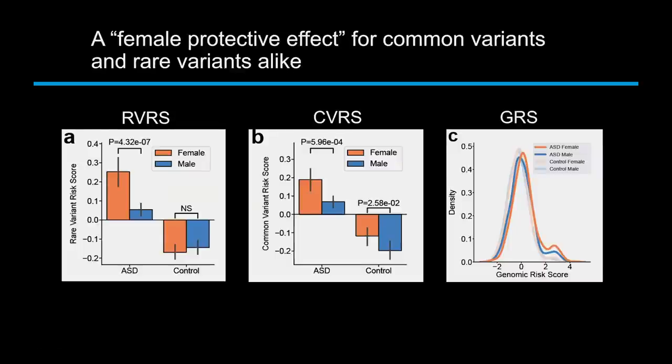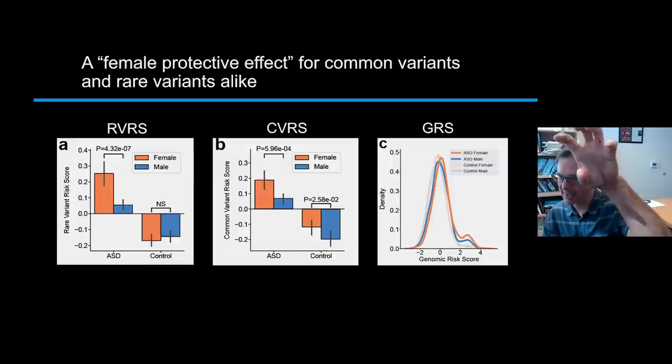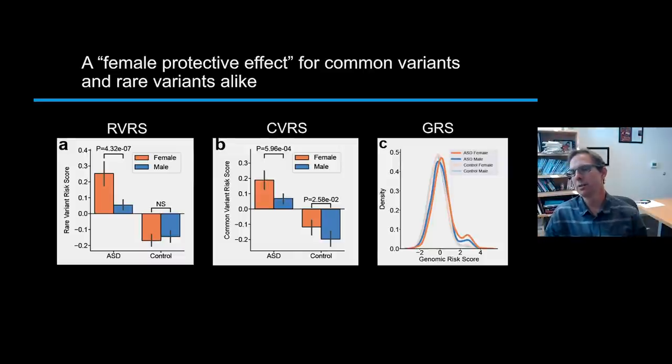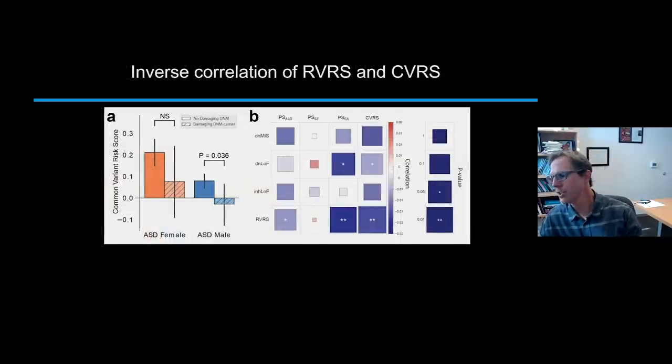This is consistent with girls in the population being able to tolerate a higher genetic load of autism risk — and this has nothing to do with the X chromosome. Girls who meet criteria for autism have an even higher genetic load. We can clearly see that there's a genetic spectrum, and the autism spectrum is probably to some extent related to this genetic spectrum.